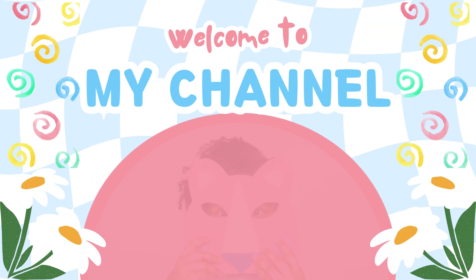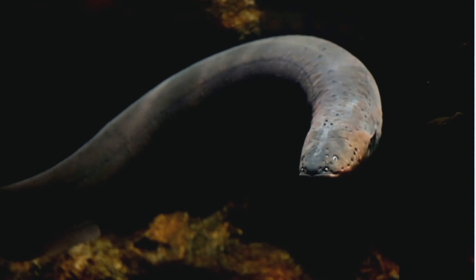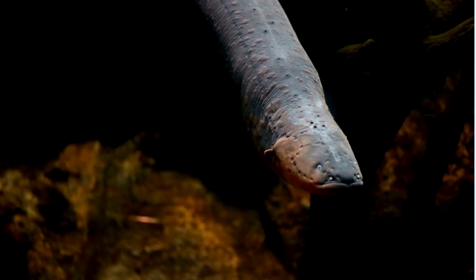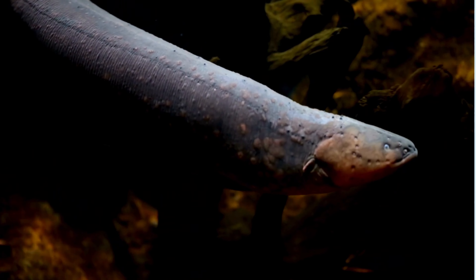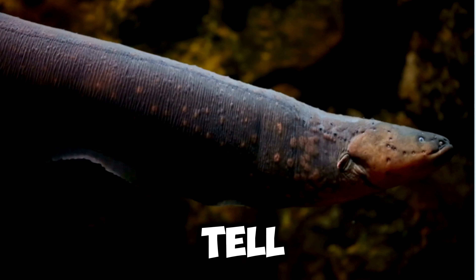Hello, kids. Today, we're going to learn all about electric fish. Are you ready? Let's dive in. Hi, everyone. I'm an electric fish, and I have some super cool things to tell you about myself.